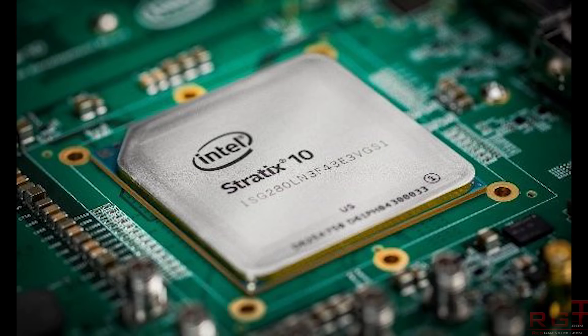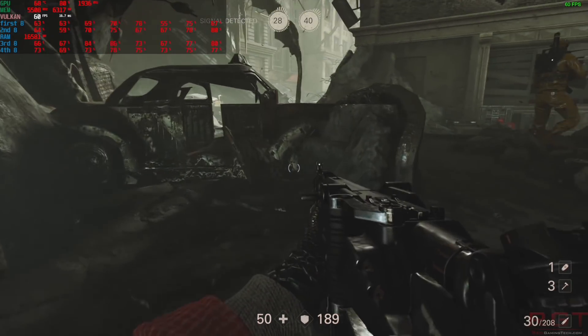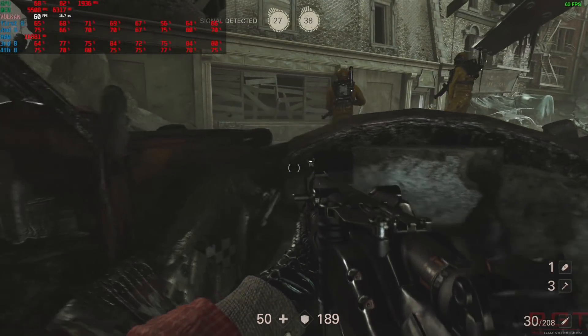It is built on Intel's 14nm Trigate process. Since this is high bandwidth memory 2, there is an awful lot of bandwidth available, and assuming you go for the highest performance part, you're looking at up to 512 gigabytes per second of memory bandwidth.